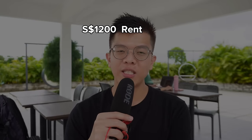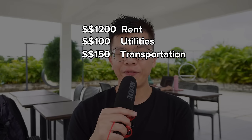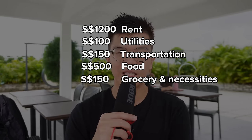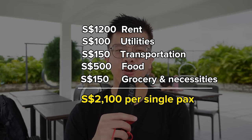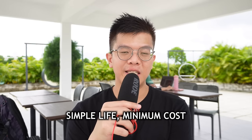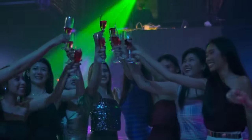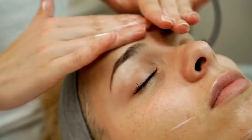Adding up all expenses for a single person: $1,200 for rent, $100 for utilities, $150 for transportation, $500 for food, and $150 for groceries and necessities — that comes to $2,100 per month including rent. Note that this calculation is based on bare-bones living: it excludes expensive hobbies like drinking, nightclubs, smoking, beauty services, and travel. This also assumes you have no kids — adding kids would inflate the cost significantly.